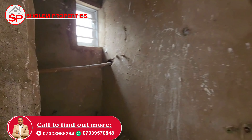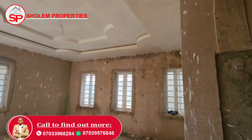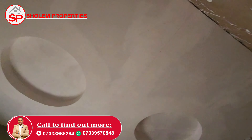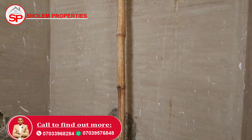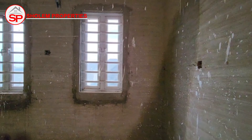The wiring has also been done. Here is the first room — the POP has been done for both the toilet and the room. We have windows already and the wiring has been done. Here is the second room — the POP has been done. Here is the toilet — the POP has been done as well. So you can complete it to your own taste.